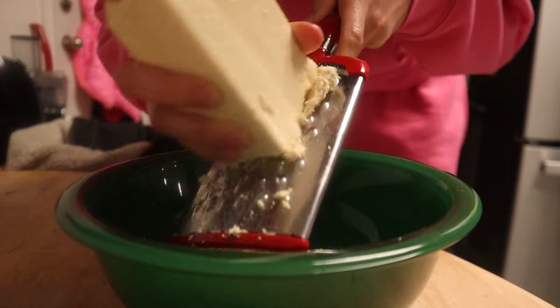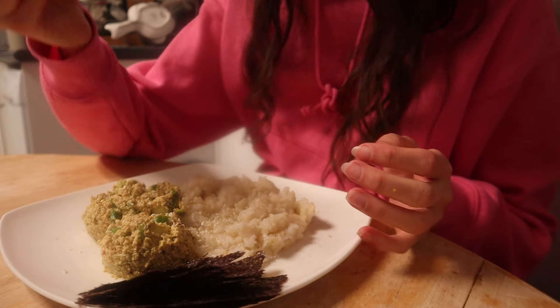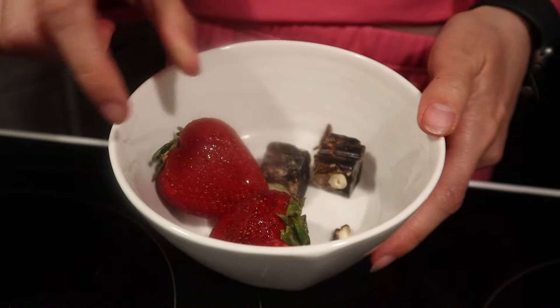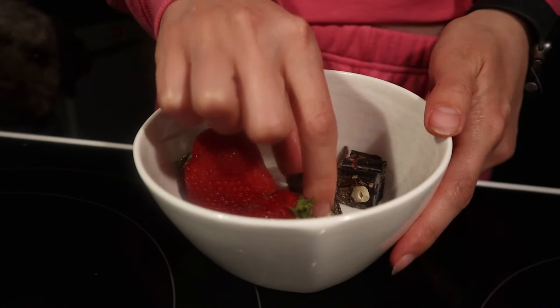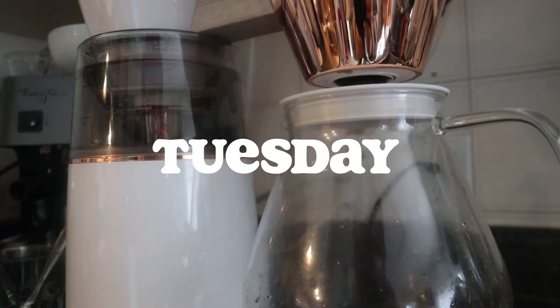Side note: I know there's something on my camera making part of the video blurry, and I'm so sorry about that. It's really bothering me watching it back — there's like a smudge on the camera or something — so I deeply apologize.